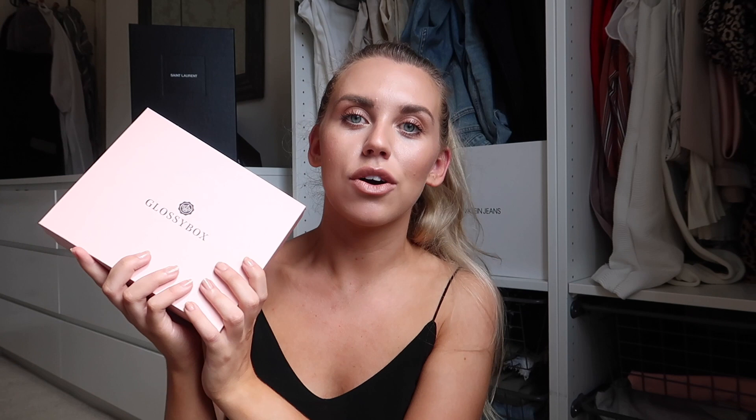I just want to firstly thank GlossyBox for kindly sponsoring this video. I first got introduced to GlossyBox last month — I went to an event with them in Manchester and got to try out last month's box. They've partnered with me on this video to show you what is in July's box. It's the holiday edit, with five products included that have a combined value of over £50, but you can get your first box for just £7 with the discount code FREYA30.